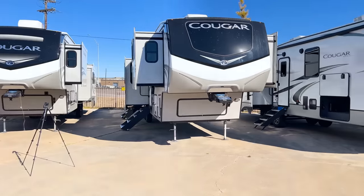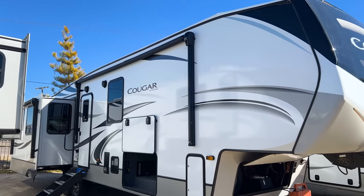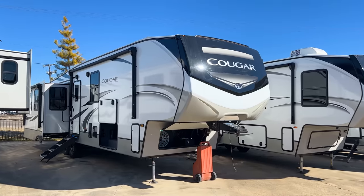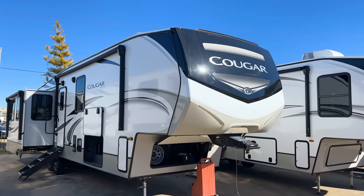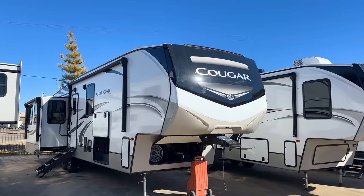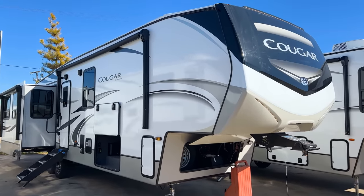That's what classifies this as a mid-profile fifth wheel — it also has a slant down on the rear roofline. It's less expensive than a full-profile but the great thing about the Cougar is it has been the number one selling mid-profile fifth wheel for over 10 years consecutively. It comes with a full-time living warranty on the Cougar product as well. My family owns a Cougar 364 BHL and we've had it nearly a year — it's been great, really high quality.